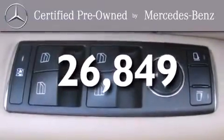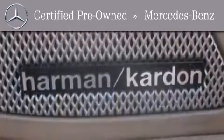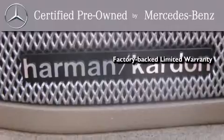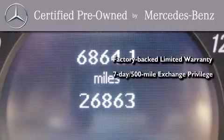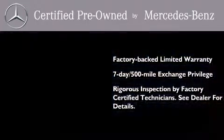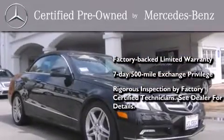This vehicle has fewer than 27,000 miles on the odometer. This certified Mercedes-Benz isn't your typical used car. It comes with a one-year, factory-backed, limited warranty with no deductible, a seven-day, 500-mile exchange privilege, and virtually every system was rigorously inspected by factory-certified technicians. Consider it with confidence.